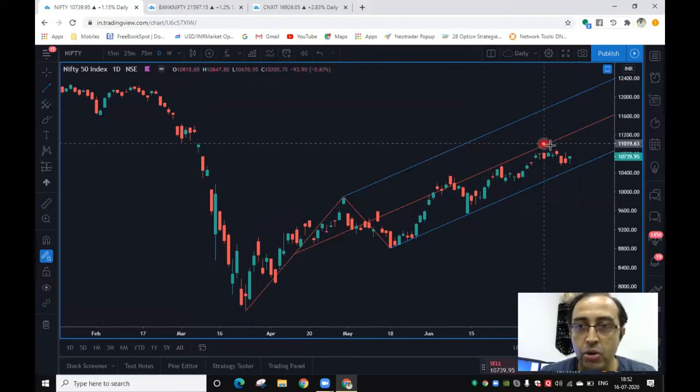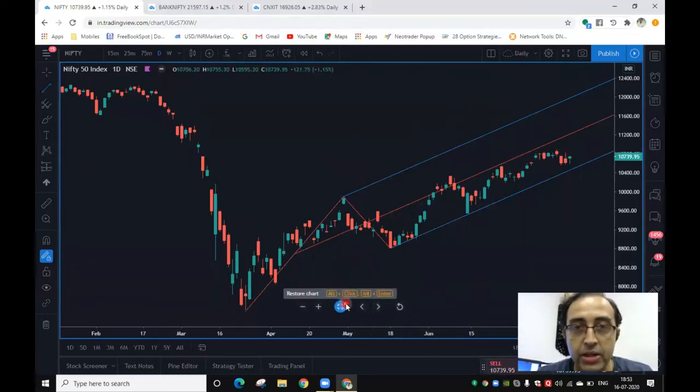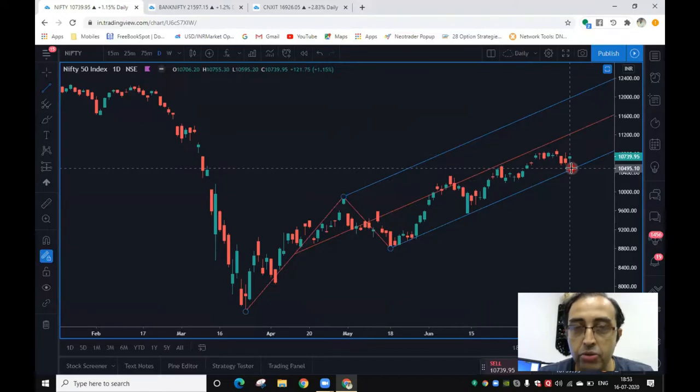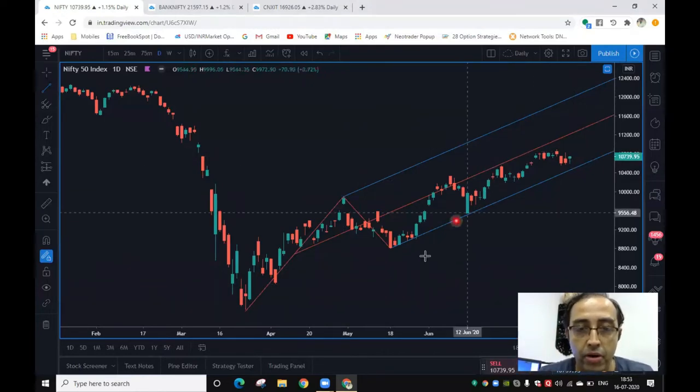Roughly around this area, you could continue to experience some selling pressure, and I envisage that this is going to be the nature of markets for the forthcoming days. Looking at the support levels drawn yesterday, the overall setup continues to remain positive. Lower levels on the daily charts continue to be around 10,500 to 10,550, and higher levels around 10,850. This could be the range to track on the Nifty.